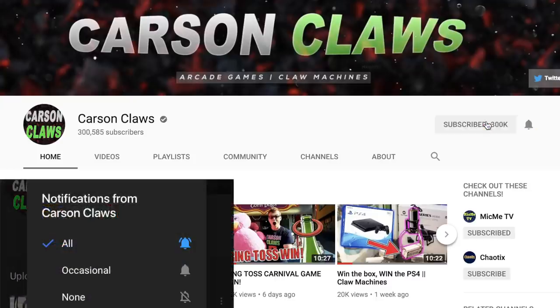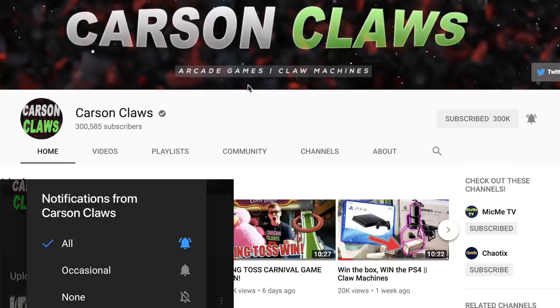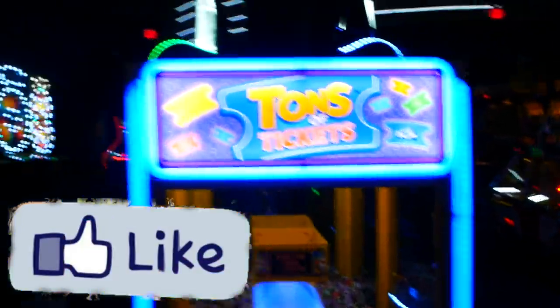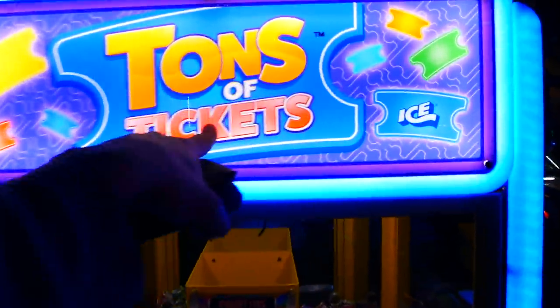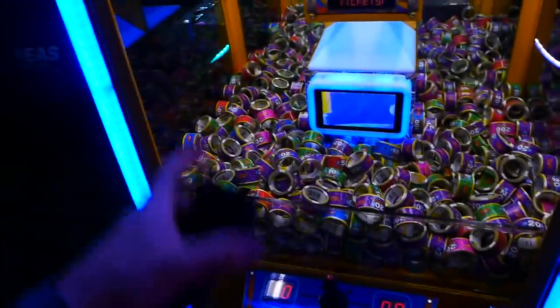Hey guys, make sure you have my push notification bell turned on so you never miss a video. Thanks for watching, and I hope you enjoy. What is up guys, Kirsten Claus here at Dave and Buster's. This video is gonna be on the Tons of Tickets claw machine. You guys have seen this machine before, but I'm gonna do a full video on it.